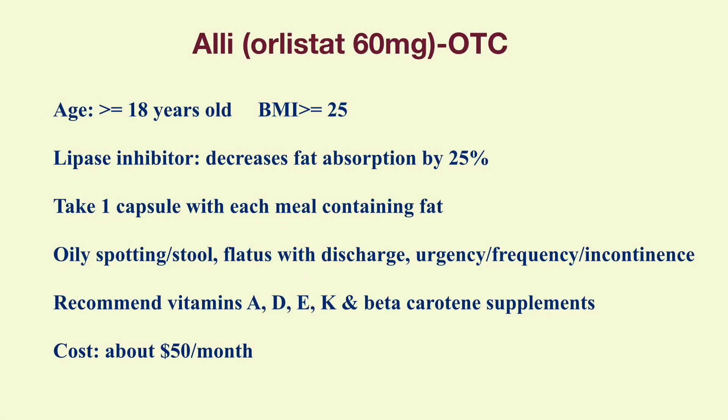The first medication is Alli, which is an over-the-counter medication. Alli is indicated for people 18 years and older with a BMI of 25 or above. It should be taken along with a reduced calorie and low-fat diet. Alli contains 60 mg orlistat and it is the only over-the-counter medication approved by the FDA for weight loss. It is a lipase inhibitor which decreases fat absorption by 25%. Take one capsule with each meal containing fat. It can be taken one hour before, during, or one hour after each meal. Do not take more than three capsules a day.